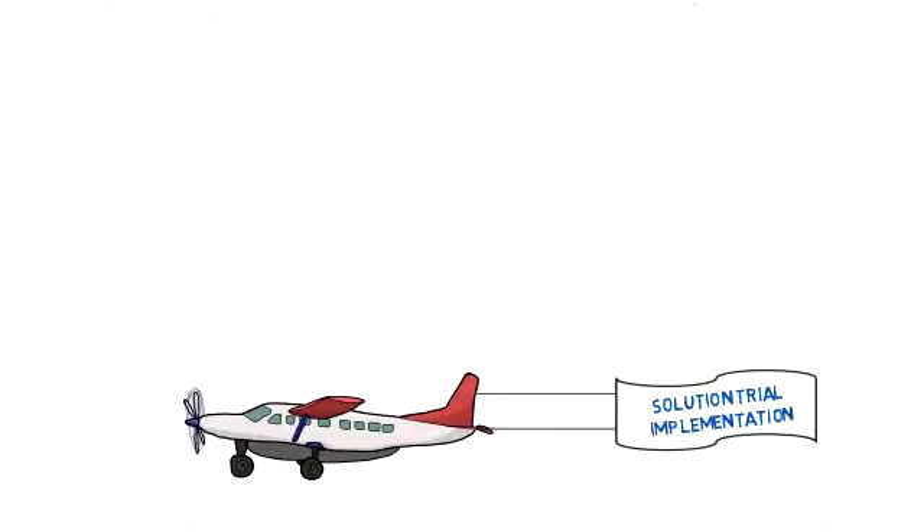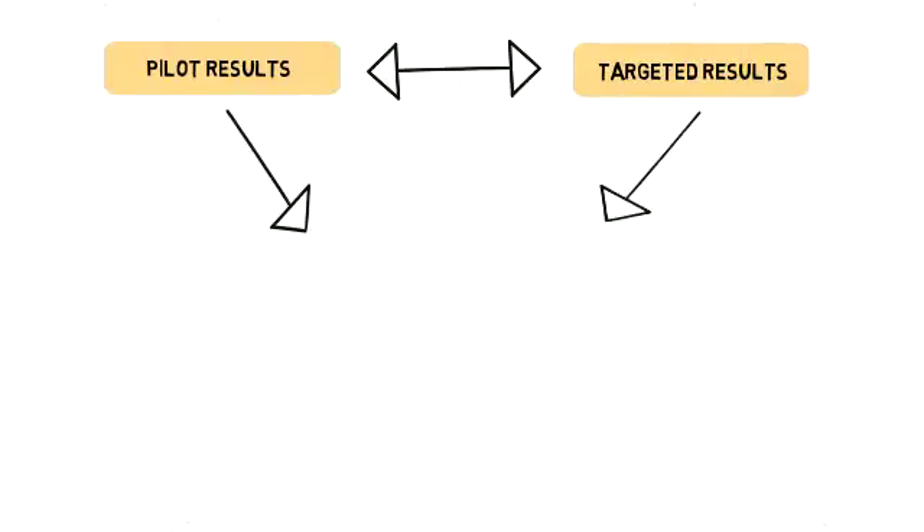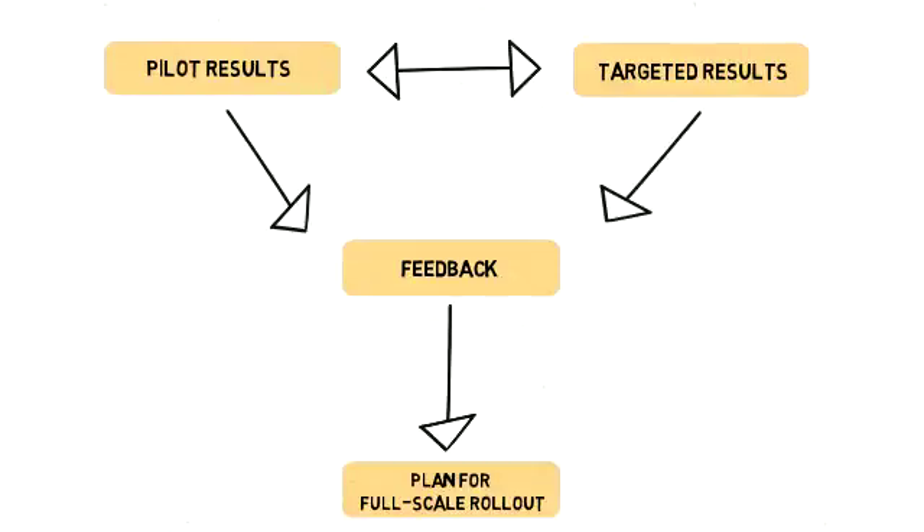Pilots are simply a trial implementation of the team's solution on a small scale. While carrying out the pilot, it is critical for teams to conduct reviews and collect data to compare pilot results against the targeted results. They can also solicit feedback from those involved in the pilot to determine what worked according to plan and what elements might need to be tweaked prior to a full-scale rollout. This data will help demonstrate the success of the solutions and help gain organizational support for the change.